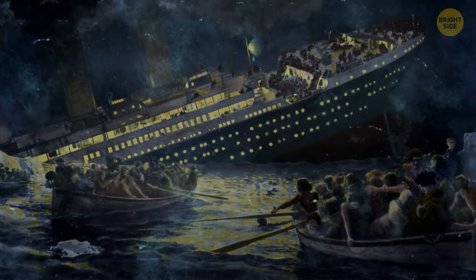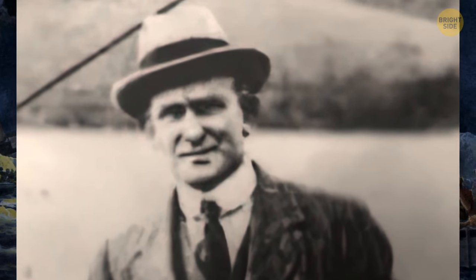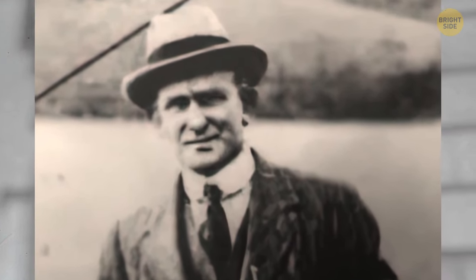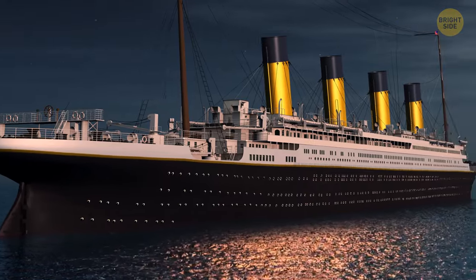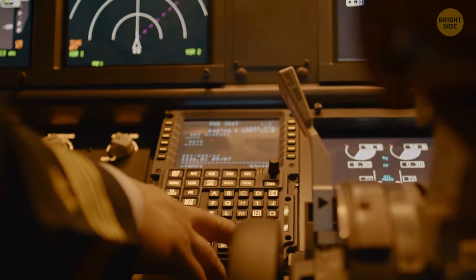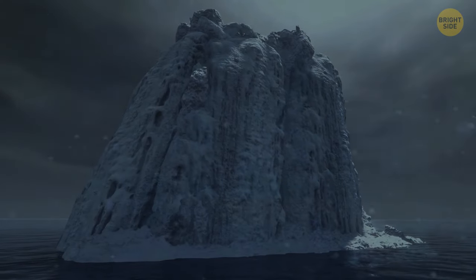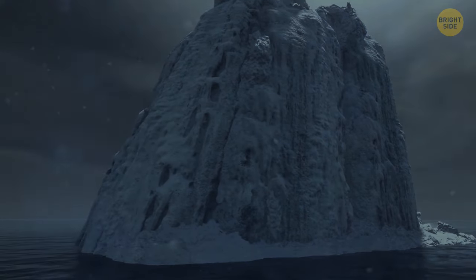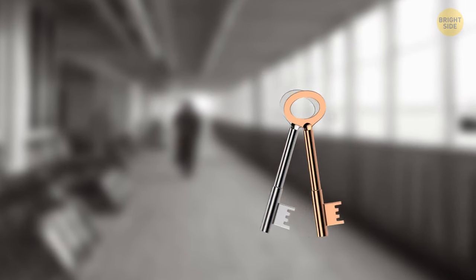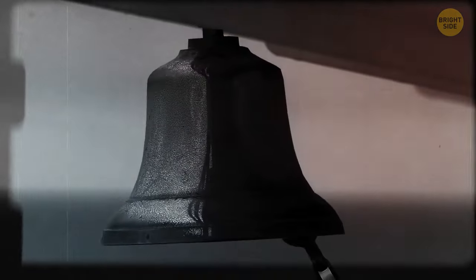Perhaps one person could have changed what happened on the Titanic. David Blair was supposed to take the spot of second officer but was pulled out at the last moment, which saved his life. Ships back then didn't have advanced technology — binoculars were pretty helpful, but the crew on the Titanic didn't have access to the room where they were kept. David Blair was the man responsible for the keys. He left the ship in a hurry and forgot to hand over the keys in his pocket. Maybe if the crew had had access to the binoculars, they would have seen the iceberg on time and had enough time to change course.